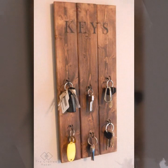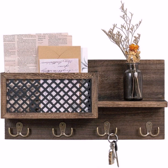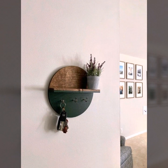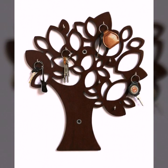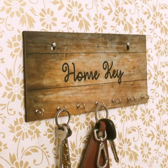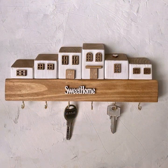Very beautiful and stylish key holder decoration designs — these are all my favorite collections. If you like today's video, please download it, and if you like these key holder design ideas, take a screenshot and save it to your mobile. Please share my videos with your friends, family members, and on social media accounts.